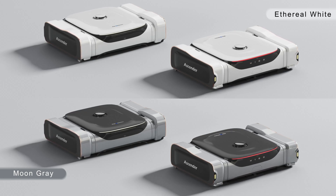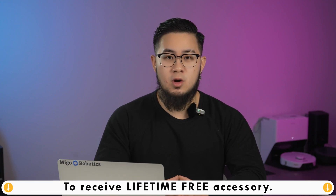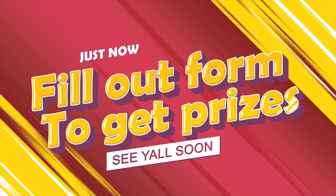Which one do you prefer? That's all for now. To be eligible for lifetime-free accessory replacement, fill out the form down below, and see you in the upcoming video. Bye-bye!